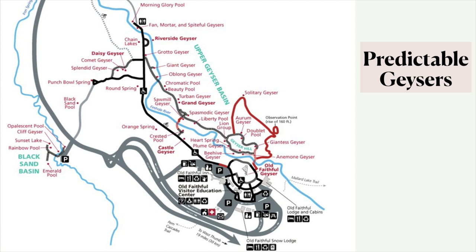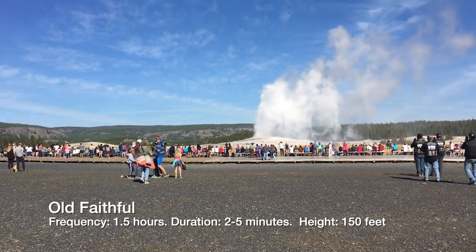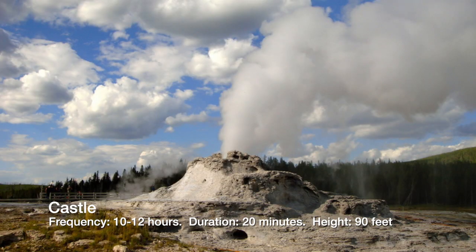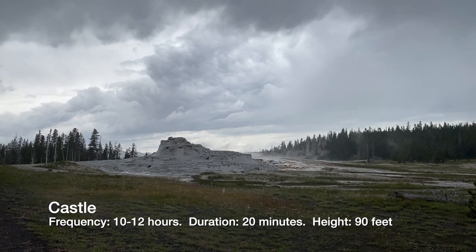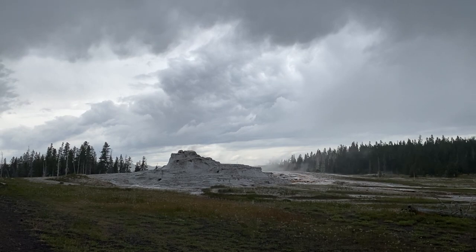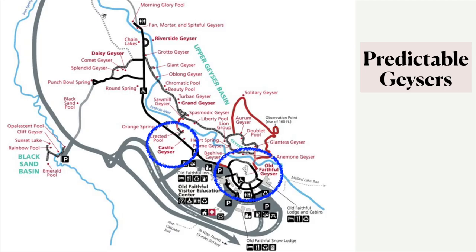What is there to do here at Upper Geyser Basin? There are five predictable geysers — that means five geysers that the park makes a prediction for. They will post prediction times on their app and at the visitor center. The most famous, of course, is Old Faithful. Moving down, there's Castle Geyser, which has a real big geyserite buildup around it and it looks like a castle. In the old days when it was first named, it actually had a turret-looking thing sticking out where it really looked like a castle — I think that's broken off now.